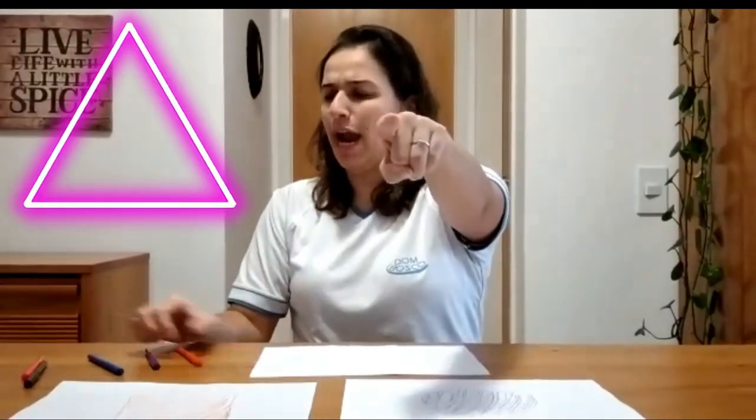Triangle! Triangle is good. Triangle. Hello, Mr. Triangle! Come on. Triangle. Triangle. All right.